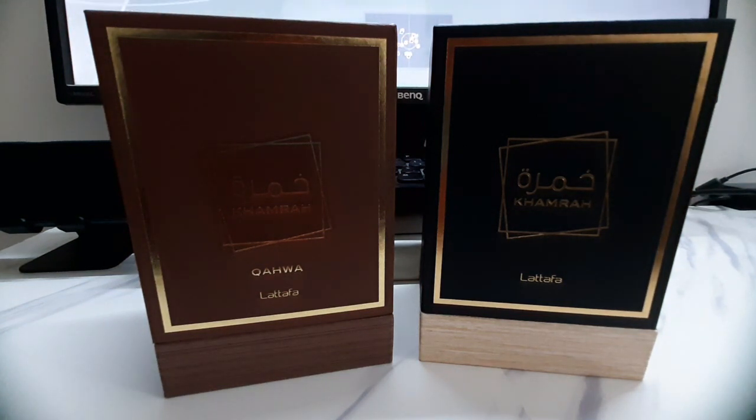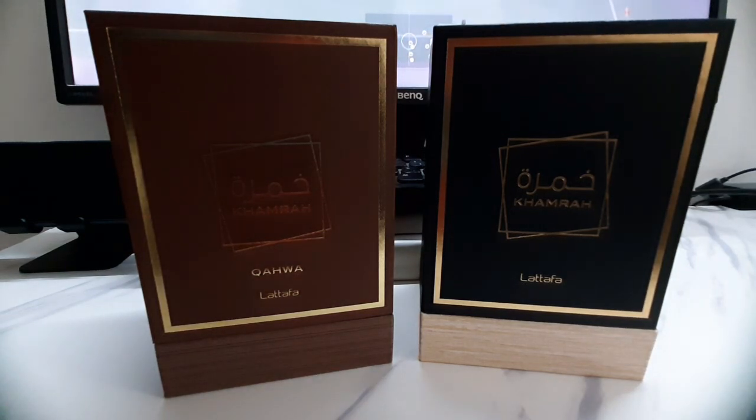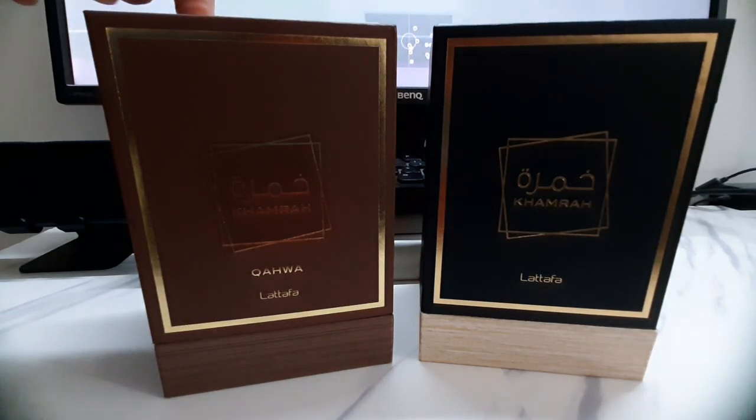I was in the Latafa store back in January in Deira, Dubai — the Latafa main store. When you go to Deira, it's near the gold souk in the perfume souk area. Talking to one of the managers there, he said that Latafa Kamra is one of the best sellers ever, and Latafa Kawa is one of the best sellers too.